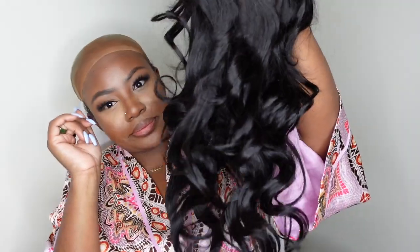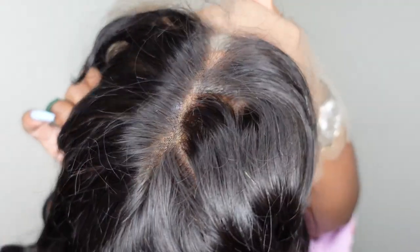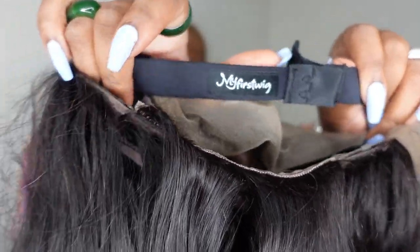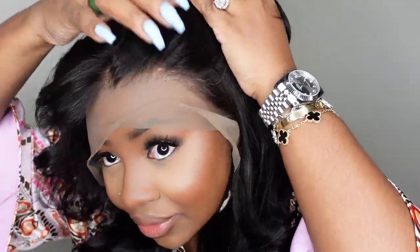This is a 13 by 6 glueless lace front wig, she's 20 inches in length, silky straight texture. She does include the adjustable elastic band which says My First Wig on it. She's 100% virgin Indian hair, 130% density. We have invisible lace, pre-plucked hairline, light bleached knots, adjustable strap and elastic added.